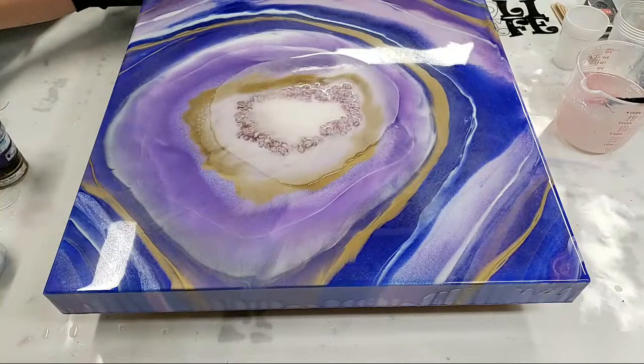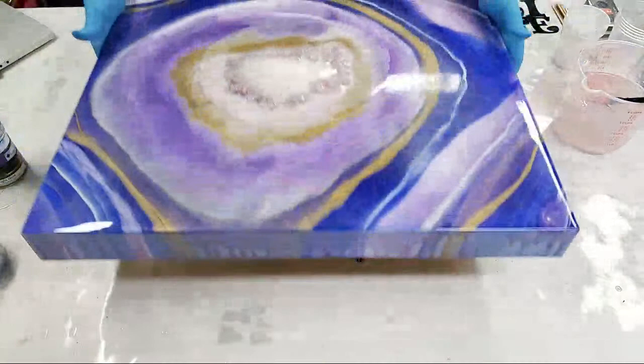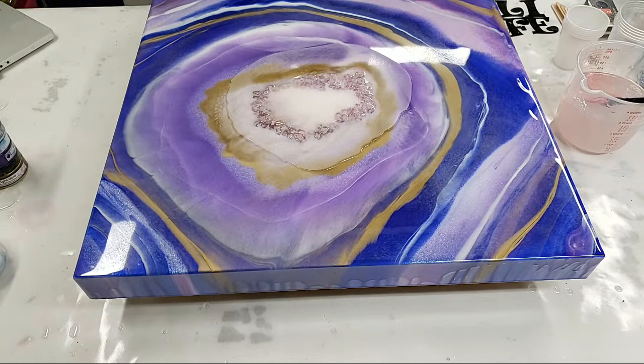So like I said, for those of you just tuning in, I actually have two incomplete resin tables. This is actually a tabletop — it's from IKEA, it's two foot by two foot, it's the LACK model. I want to show you guys a secret, hold on.